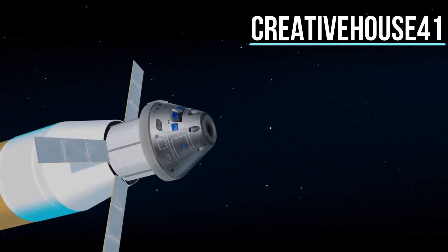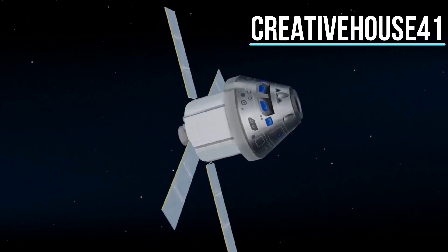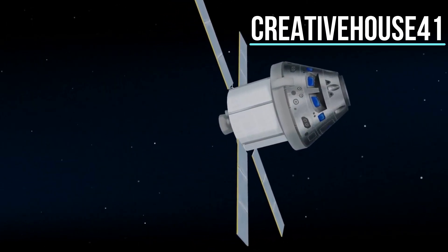Once the burn is complete, the upper stage of the SLS is jettisoned, and the crew aboard Orion coast for several days toward all that awaits them at the Moon.